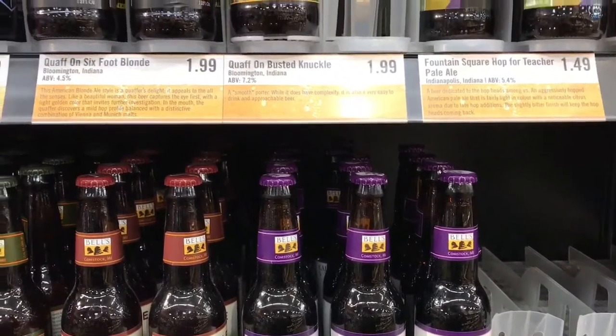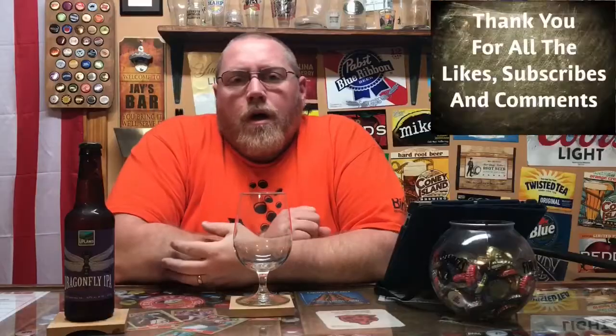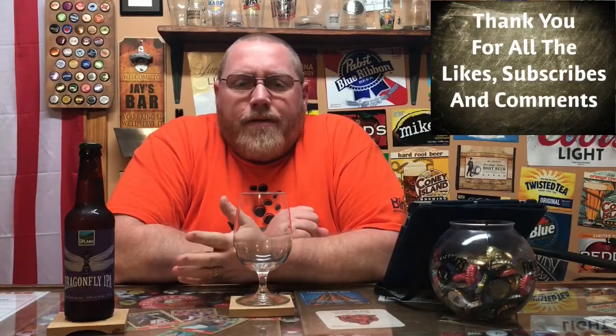What should we try tonight? I think I see a Dragonfly IPA. Hey, welcome to the latest edition of This Guy's Thoughts. Tonight's episode we have a Dragonfly IPA made by Upland Brewing in Bloomington, Indiana — that's probably a couple hours, maybe two and a half hours away from where I'm at.